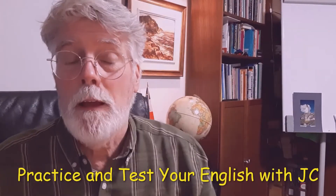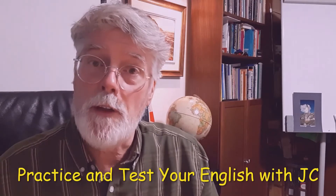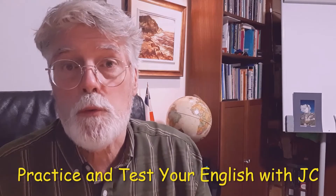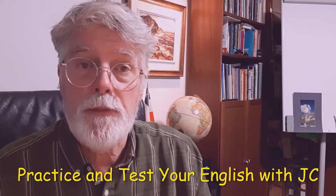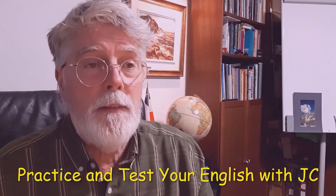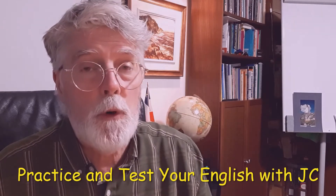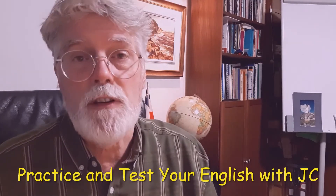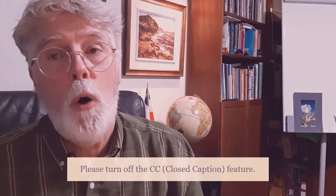Hi, welcome back. If this is the first time that you're with me, my name is JC and I'm here to help you with your English. In this series we're working on something we call homophones, which are words that sound the same but are spelt differently usually. They have different meanings. This is a listening activity, so I'll be asking you to write down words and then you'll pick the words which are correct according to the context of each sentence. This is part three in the series. Okay, let's get started.